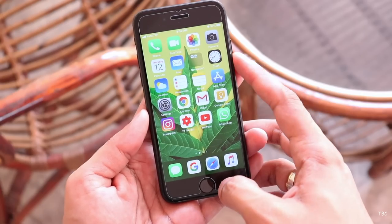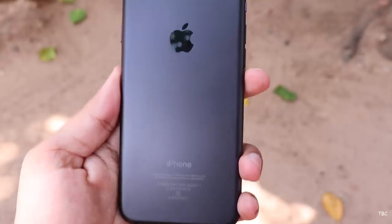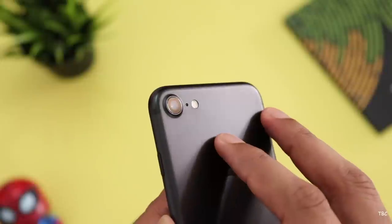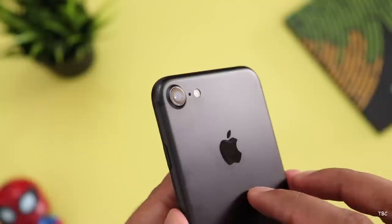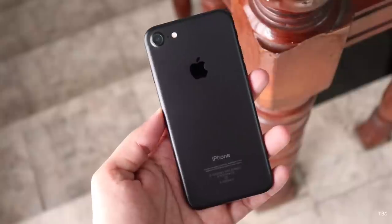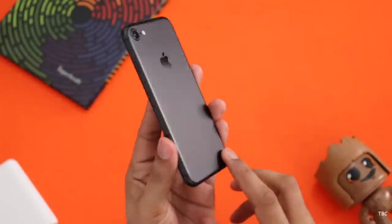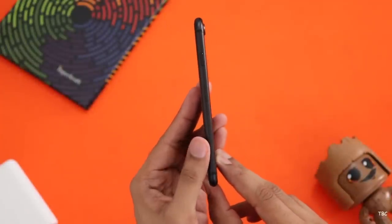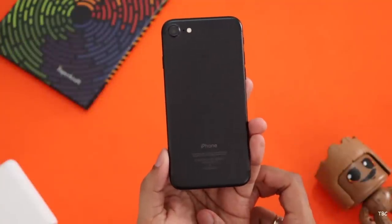If you have a black color phone, you can use a black front glass. Why would you use a white front glass if you have a back side? The design is a clean design like the iPhone 6s. This phone is a slim phone. If you have an iPhone 7, it is a slim and nice phone.